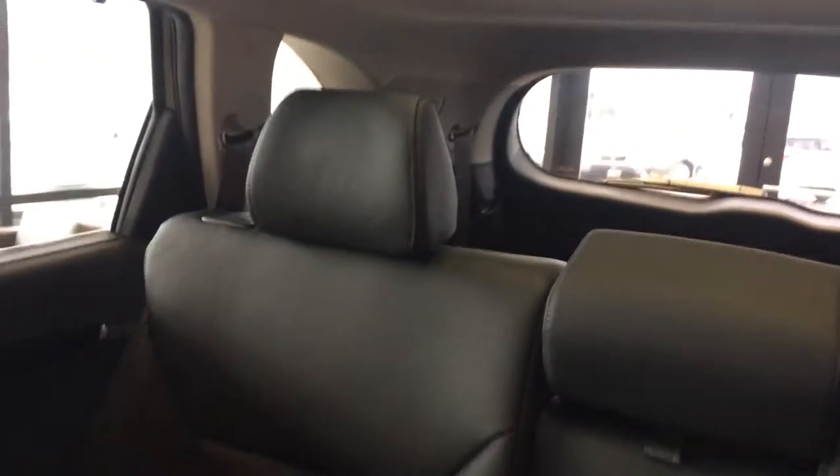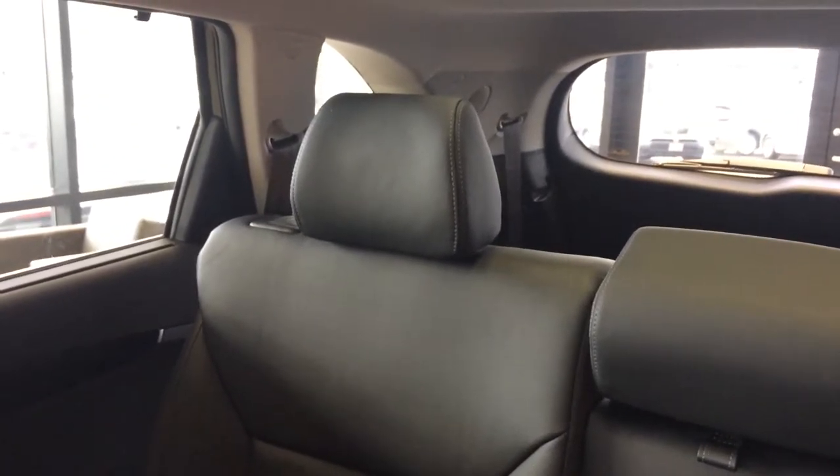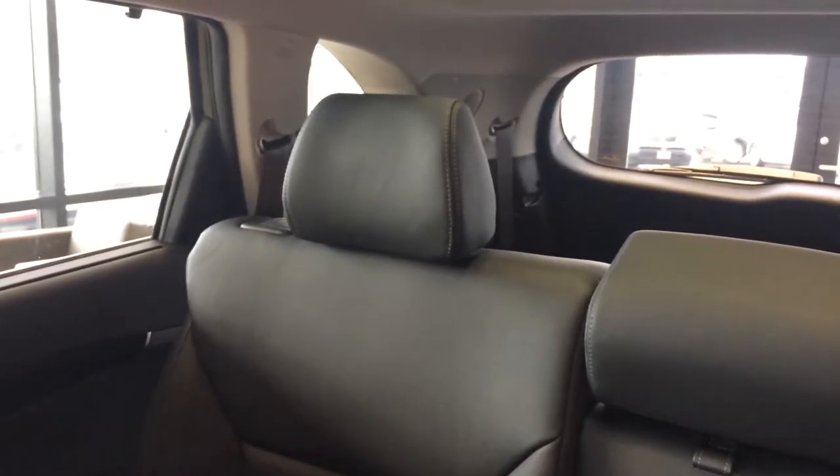Panoramic sunroof. The third row is currently down. It does have the smart power liftgate that will open when standing behind the gate for three seconds.